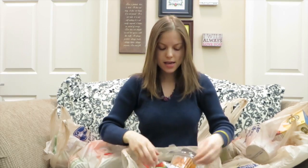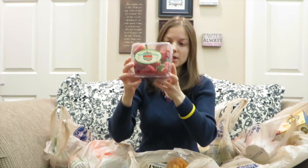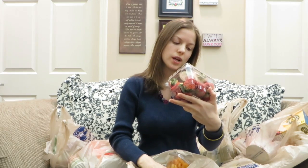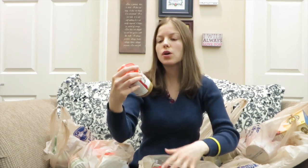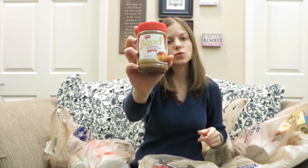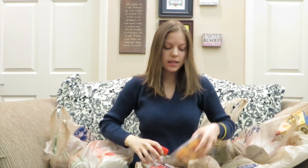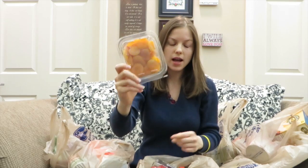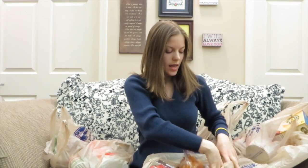Okay, the next thing I'm going to show you are these strawberries I got — they are a product of the USA, yeah, from California. Also, if you're from Europe you probably know this — this is Biscoff, European cookie spread. And the next thing I have is these dry apricots, healthy for you.